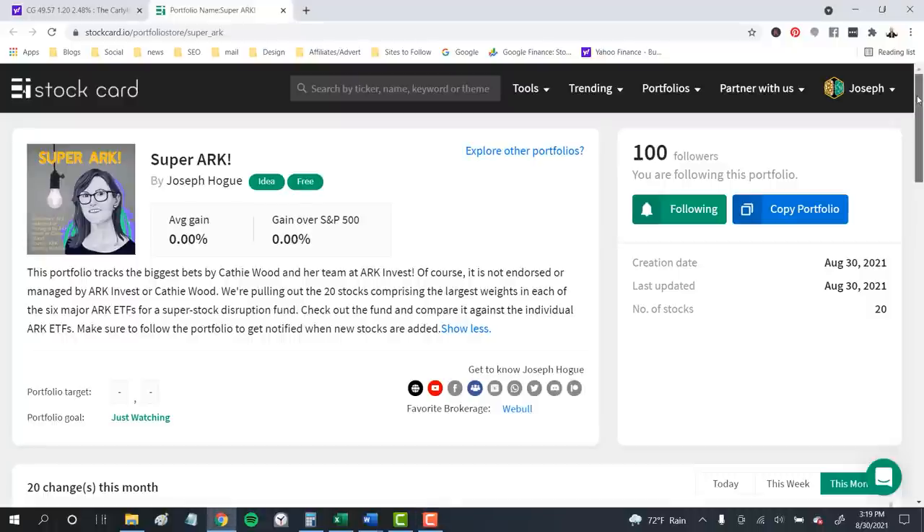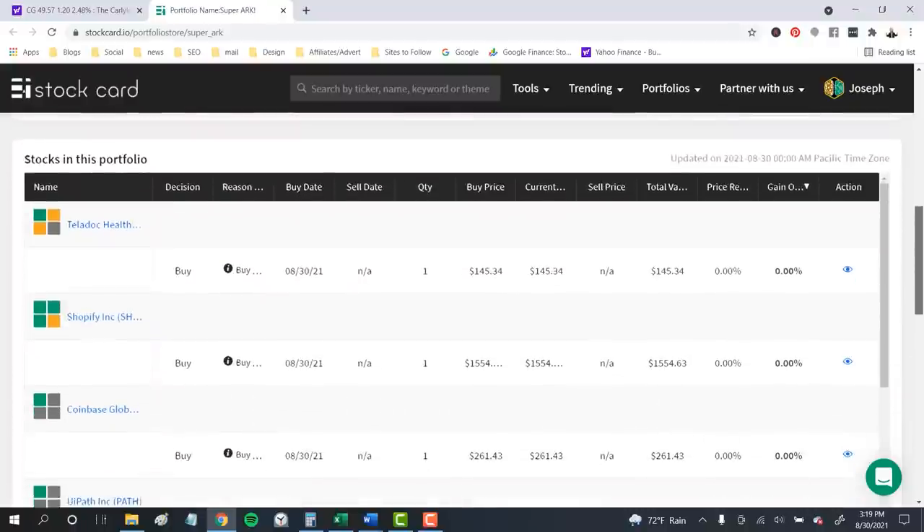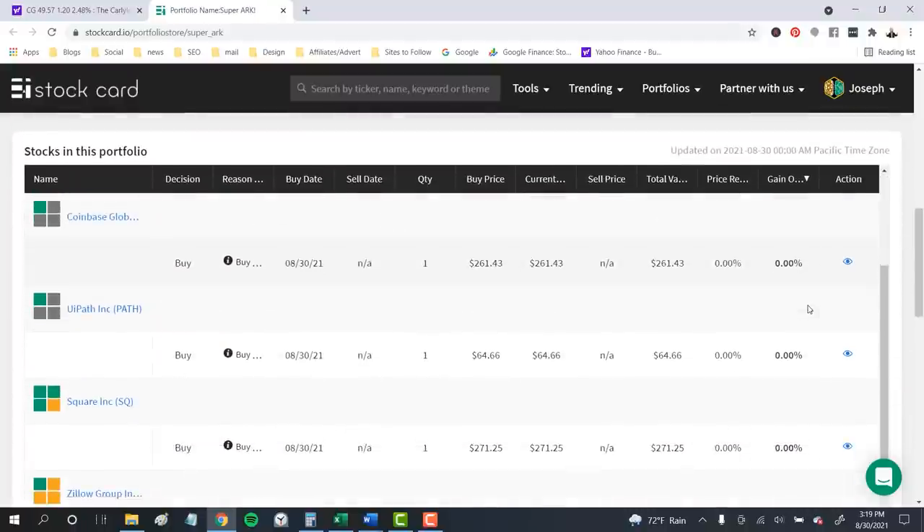In just these 20 companies, we've got the biggest bets from ARK Invest — a super ETF representing almost half the assets managed by Cathie Wood and her team. The only question is, how will it do?